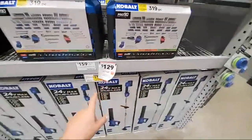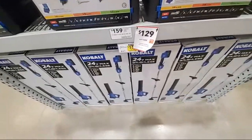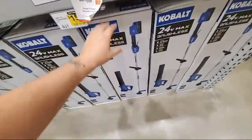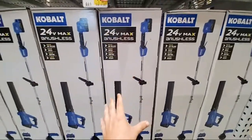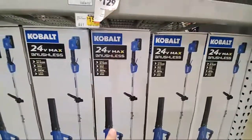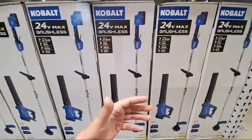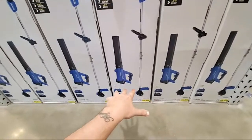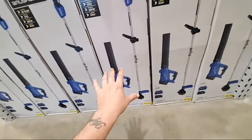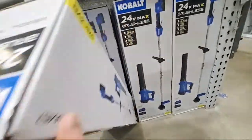All right guys, this is the deal I was talking about yesterday. Hopefully the reception is good — let me know if not, I don't have a lot of time, I'm at baseball here. We talked about a lot of the new tools coming out in Cobalt's 24-volt platform. This is a great way to get an extra battery, maybe an extra charger. You're getting a blower that has 400 CFM, so it's gonna do just fine.